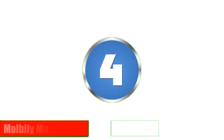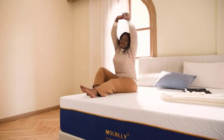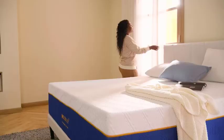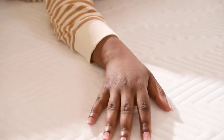Number 4: Mobley Memory Foam Mattress. The Mobley Memory Foam Mattress is an excellent choice if you are looking for a comfortable and supportive memory foam mattress. The mattress is made from high-density memory foam, which conforms to your body and provides excellent support. The Mobley Memory Foam Mattress is available in various sizes, and the thickness ranges from 8 inches to 14 inches.